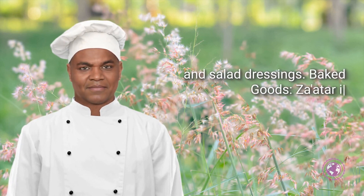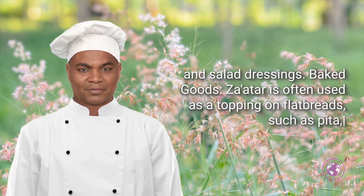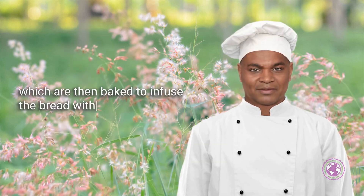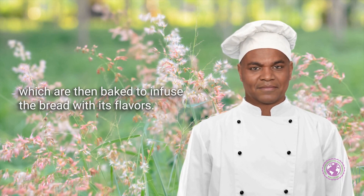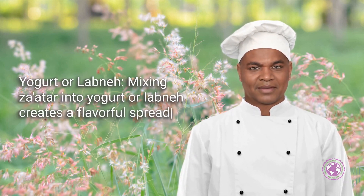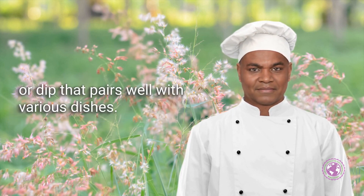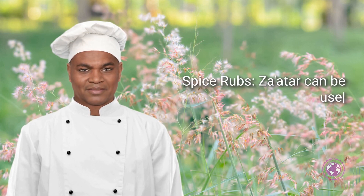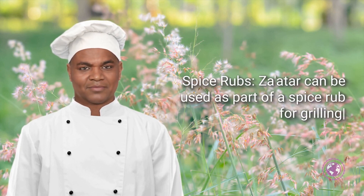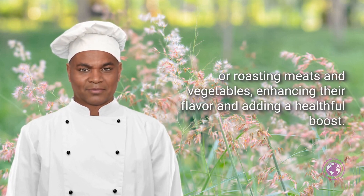Baked Goods: Za'atar is often used as a topping on flatbreads such as pita, which are then baked to infuse the bread with its flavors. Yogurt or Labneh: Mixing Za'atar into yogurt or labneh creates a flavorful spread or dip that pairs well with various dishes. Spice Rubs: Za'atar can be used as part of a spice rub for grilling or roasting meats and vegetables, enhancing their flavor and adding a healthful boost.